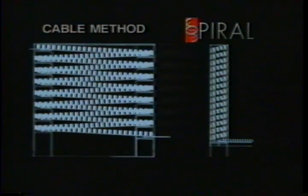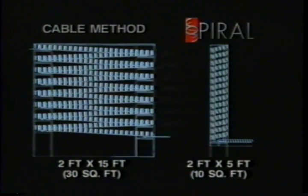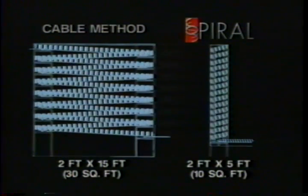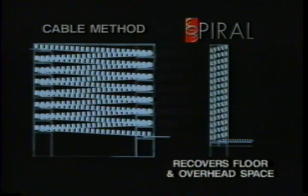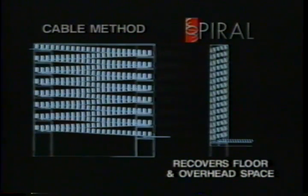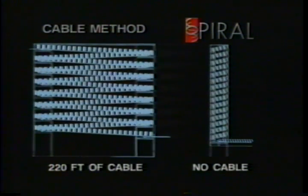As you can see by this graphic illustration, the cable method requires three times more floor space than Millard's spiral elevator. Obviously, since you recover space at floor level, you recover overhead space as well. The spiral elevator requires no cable and has few moving parts.